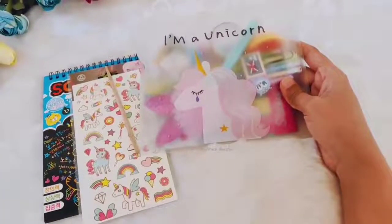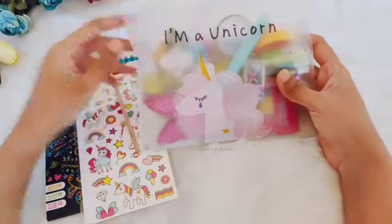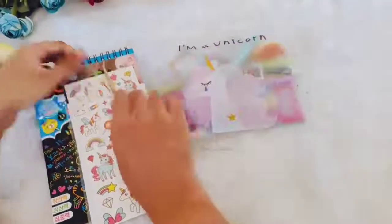Hello guys, today we are going to launch a stationary combo with this cute folder. I will quickly explain the products.